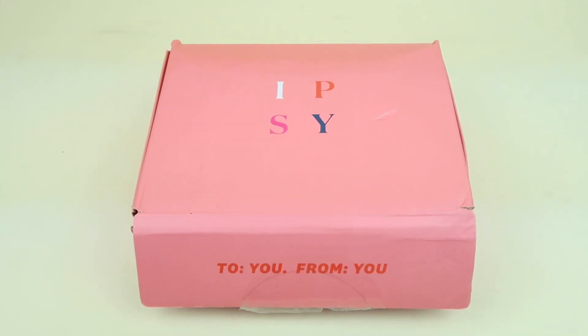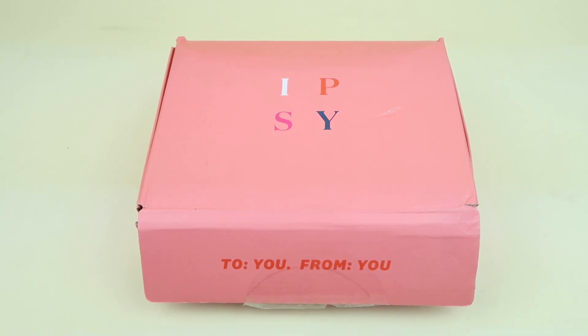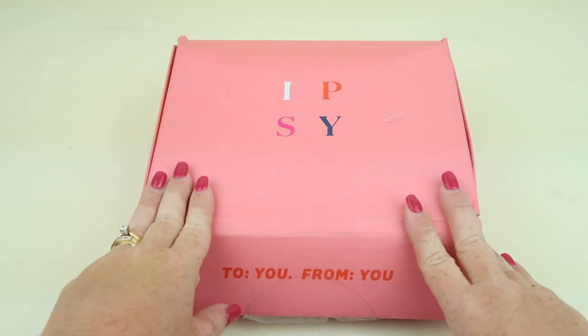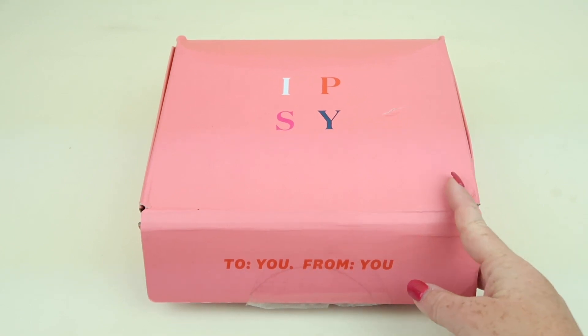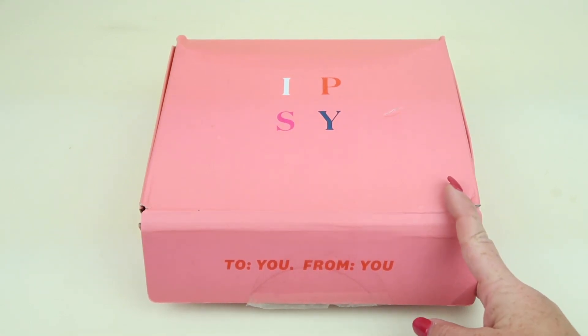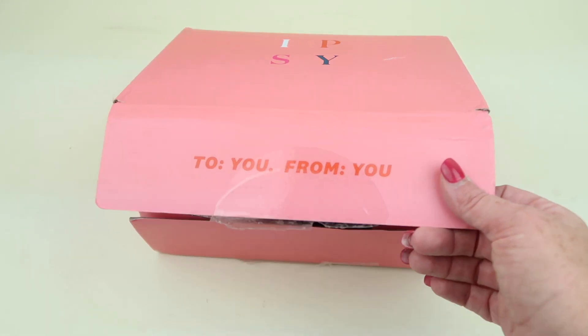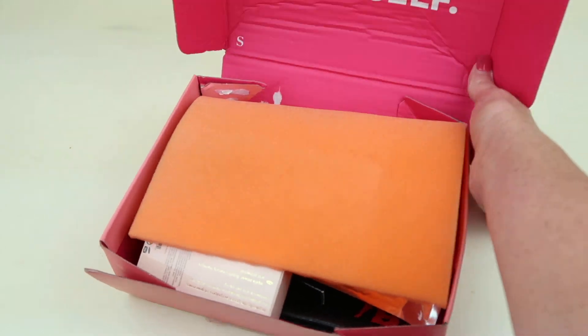This is my unboxing and review for Ipsy Plus for October 2019. This is a makeup subscription for $25 a month — you get five full-size makeup items, and I believe they've brought back the actual glam bag. I did open this because I had included a couple of add-ons, so I removed those so it wouldn't be confusing. Like Boxy Charm, they've added other subscriptions — there's now an Ipsy Ultimate, but I'm kind of a Boxy Charm girl.